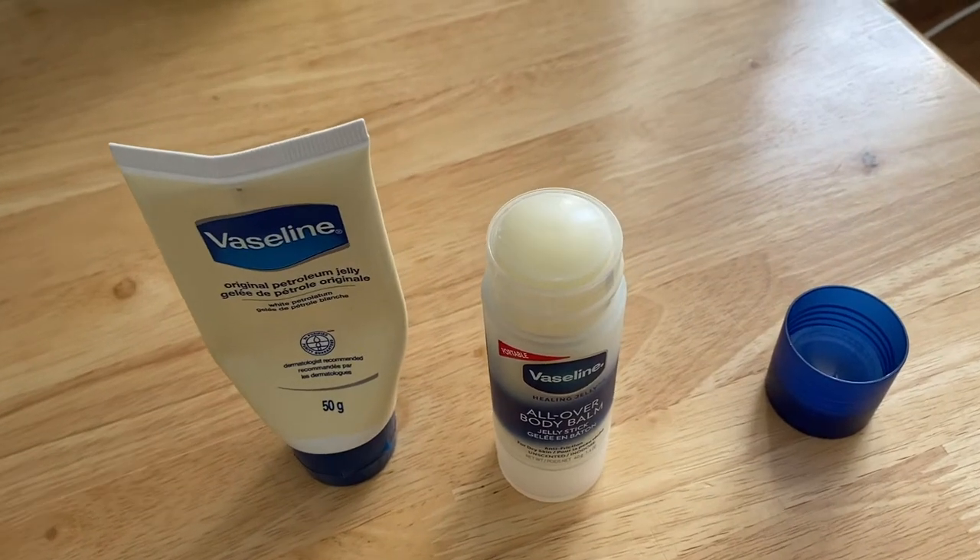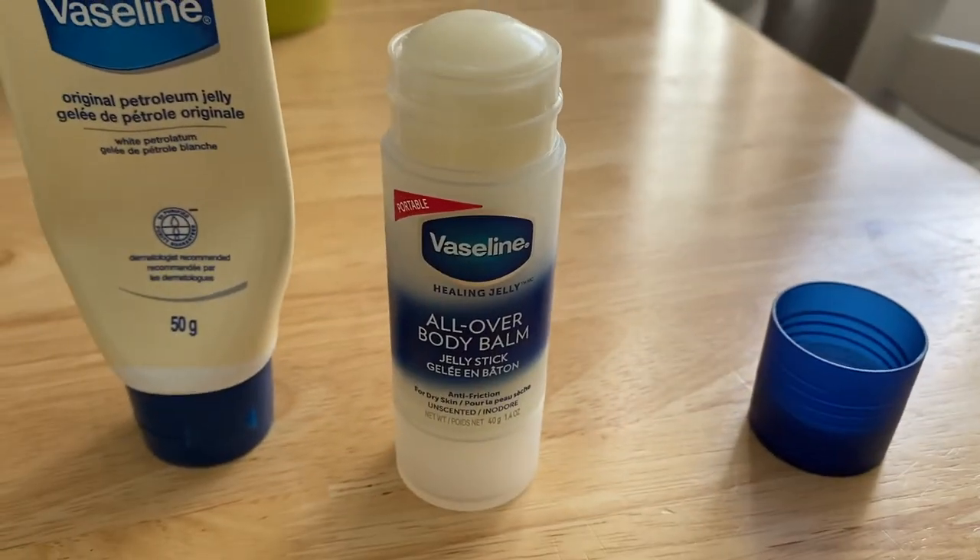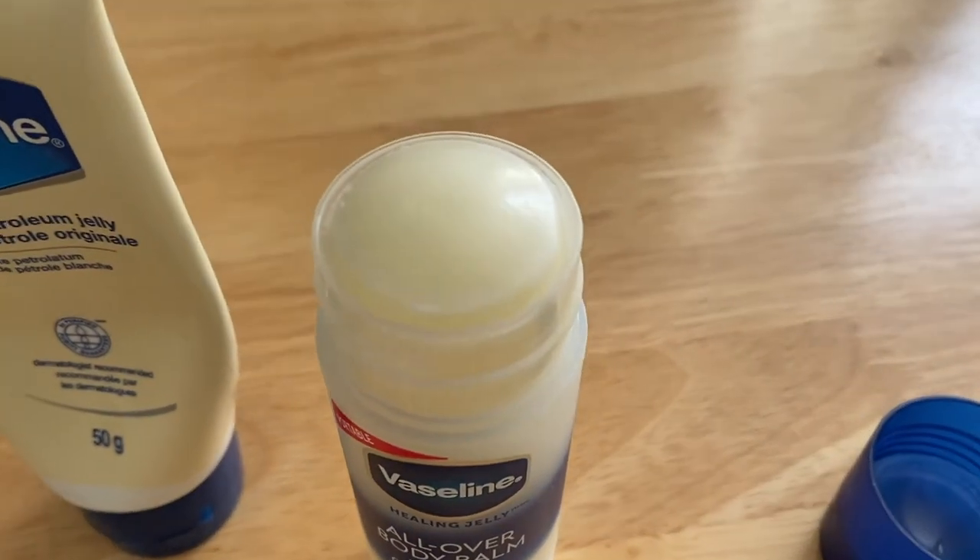On the packaging it says it is portable, and on the back they show you can use it if you're active — for running, if you get chub rub this would probably be a pretty good product to bring along. Travel, on the go, multi-use. I do know that it says you have to keep it below 45 degrees Celsius or 113 Fahrenheit, probably because it will melt at those higher temperatures. So it's probably not suitable to leave in your car because the sun will melt things, and this Vaseline will melt to who knows what.